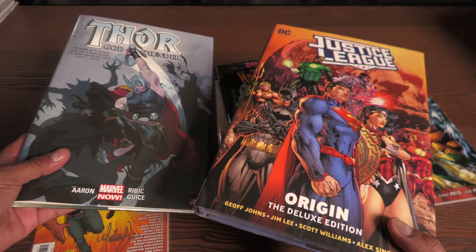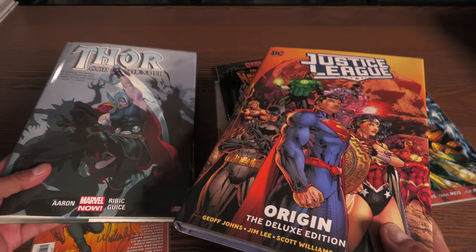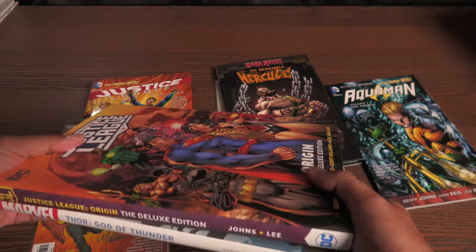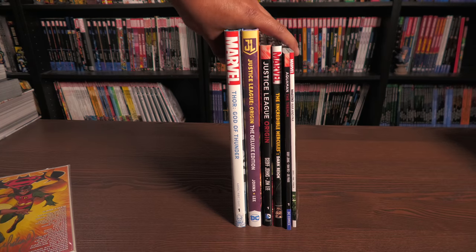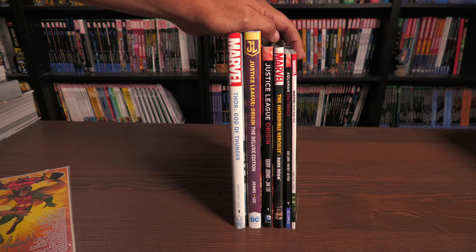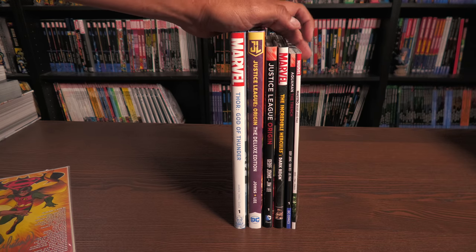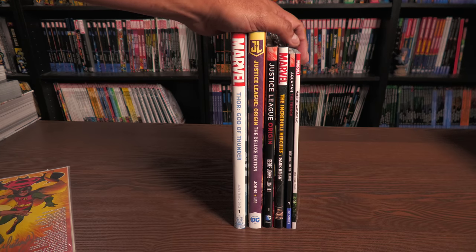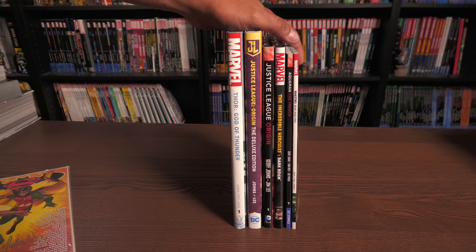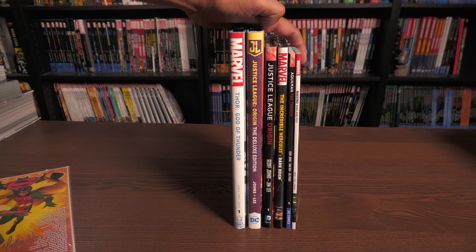From here we get the oversized hardcovers or the deluxe edition. Anytime I say oversized hardcover or deluxe edition hardcover, I'm talking about these trim sizes — they are taller than your standard-sized hardcovers and trade paperbacks, meaning the artwork is oversized. In standard trade paperbacks you usually get about four to six issues, while in these oversized hardcovers you usually get about 10 to 12 comics collected.